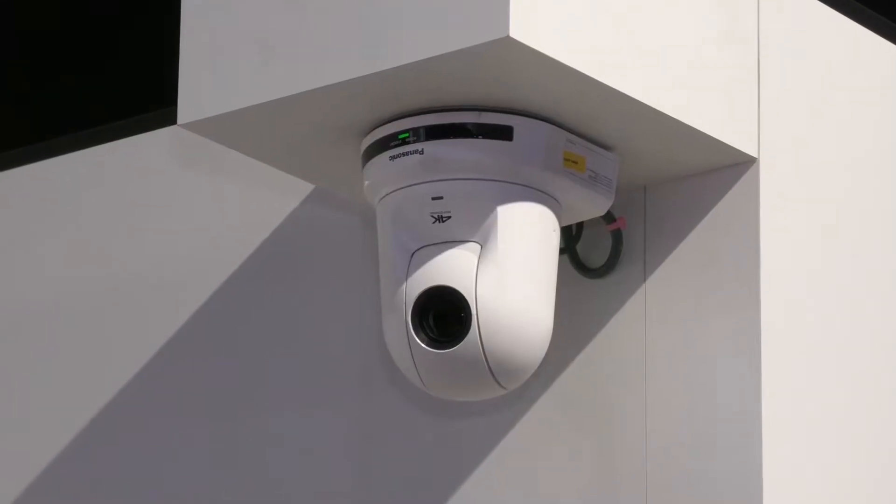Hello guys, my name is Max Bolding. I'm here with Panasonic Connect at our booth talking about the new PDZ cameras. We got two cameras showcasing today: the UE50 and the UE100.